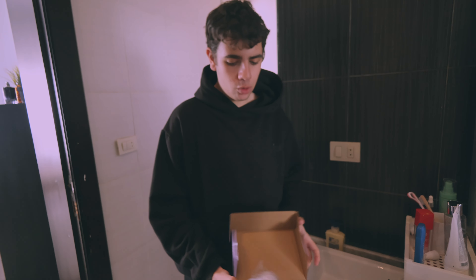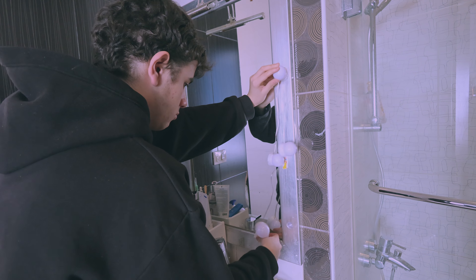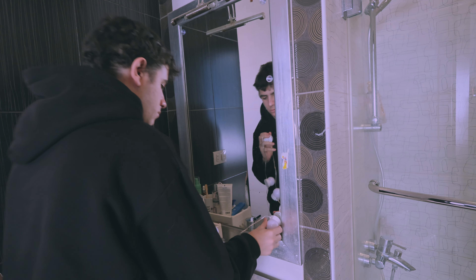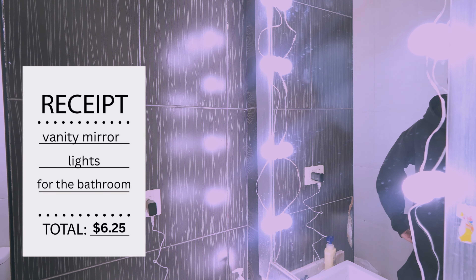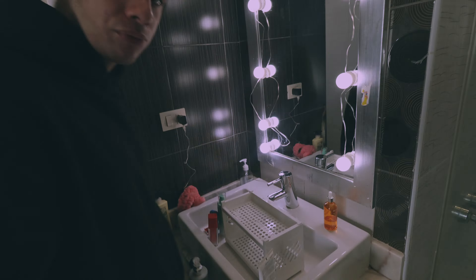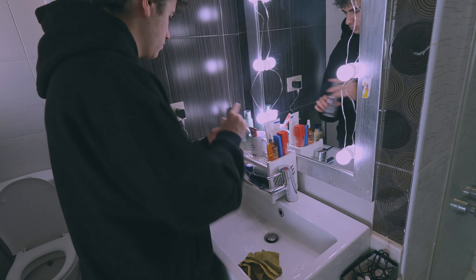These lights are usually not for guys, but I don't have any lights in my bathroom so here we go. This is not what I expected. They work though! Time to clean this part up.